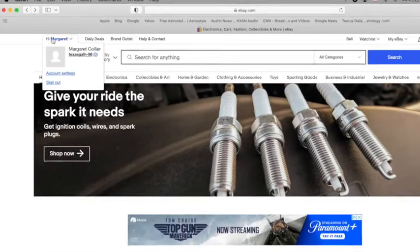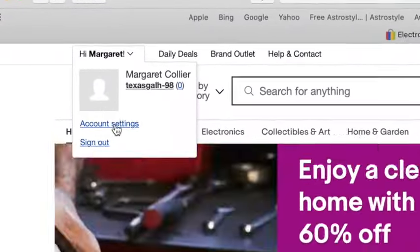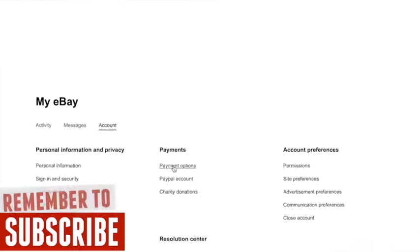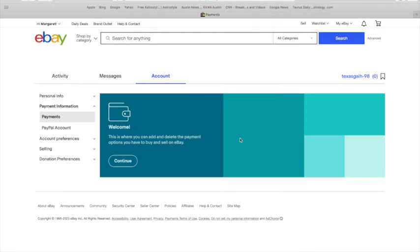Once you've created your account, you're going to come up to the top where it says Hi to you, and you're going to select Account Settings. Here, you're going to enter in some of your contact info. Once you have that done, you're going to go over to Payment Options so that eBay can pay you and that you can also pay your fees whenever you're selling items on eBay.